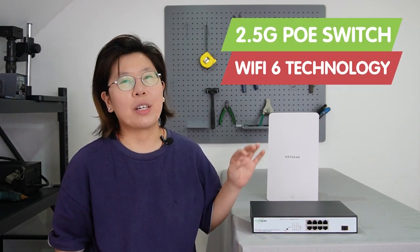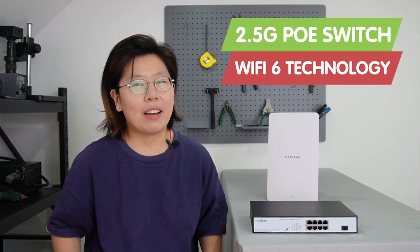Hi guys, are you tired of sluggish internet speeds and dead zones in your Wi-Fi coverage? Fortunately, the 2.5 gigabit PoE switch and the Wi-Fi 6 technology can address those challenges and provide reliable high-speed connectivity that meets the needs of today's digital world.